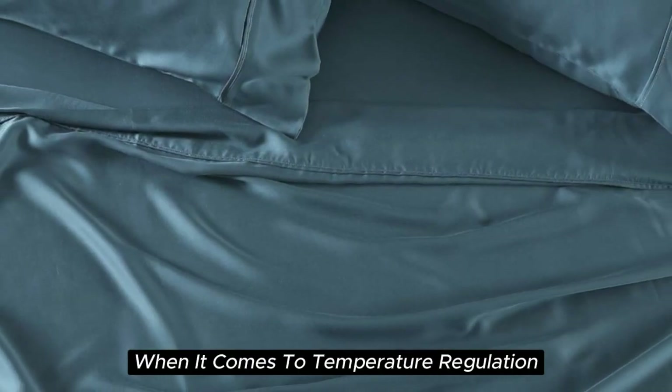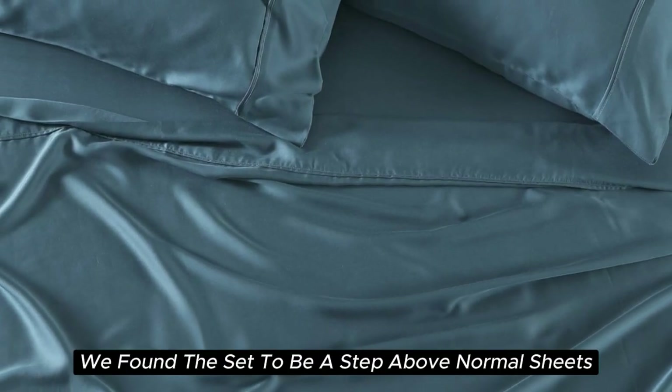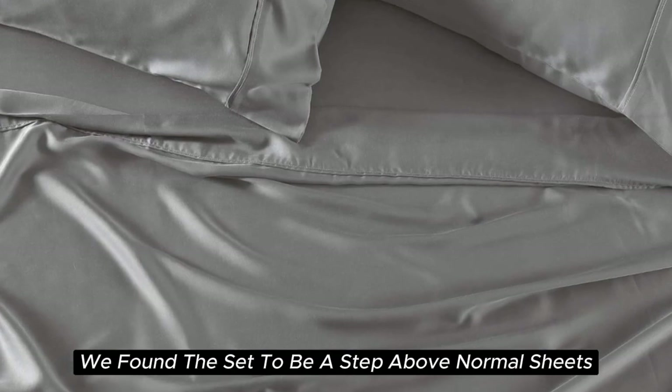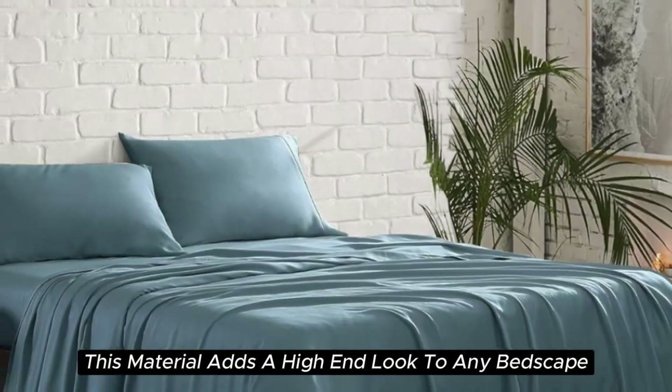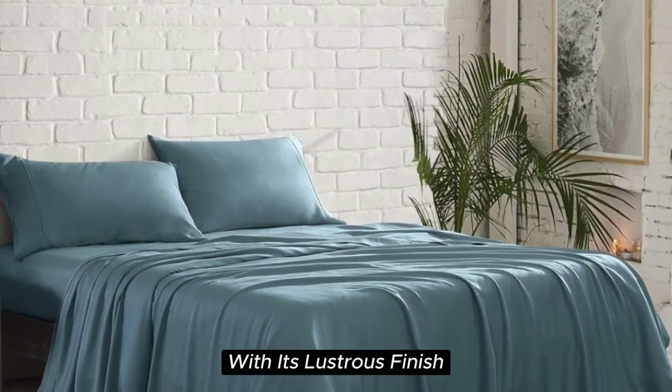When it comes to temperature regulation, we found the set to be a step above normal sheets, helping to keep you cooler than usual. Additionally, this material adds a high-end look to any bedscape with its lustrous finish.